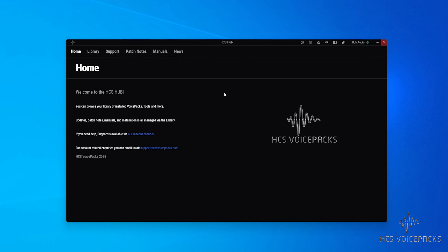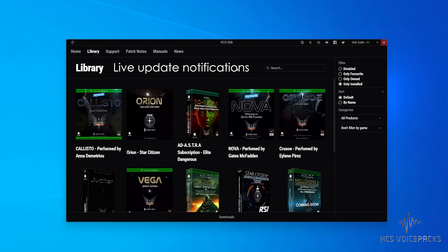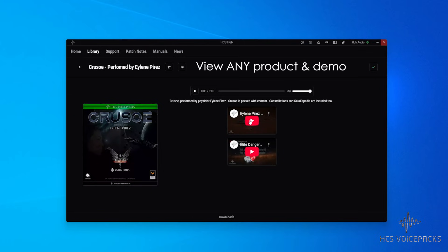So just to recap, what can the Hub actually do for you? It can install and update your packs. On top of that, you can view anything that's in the store from the Hub and even view demos of those products. Then there's the support links, all available from inside the Hub.